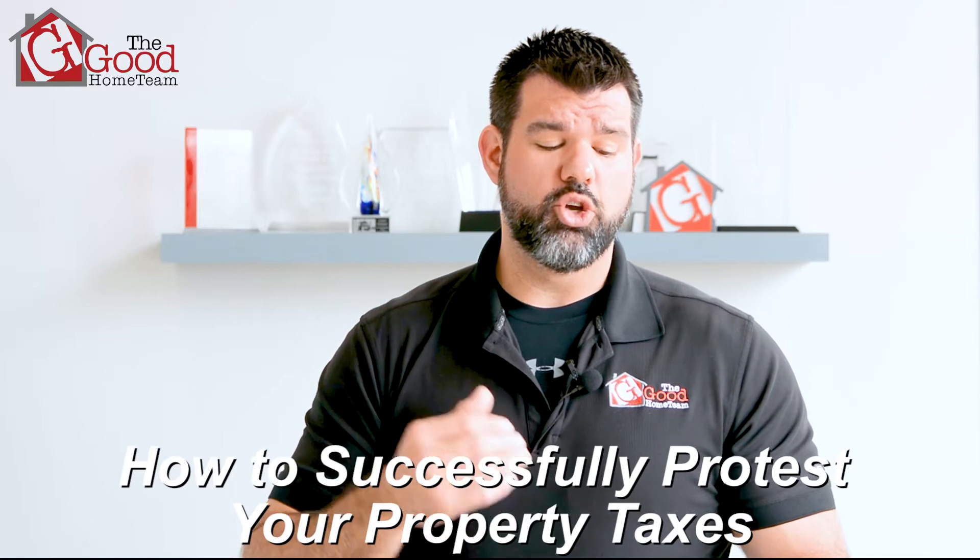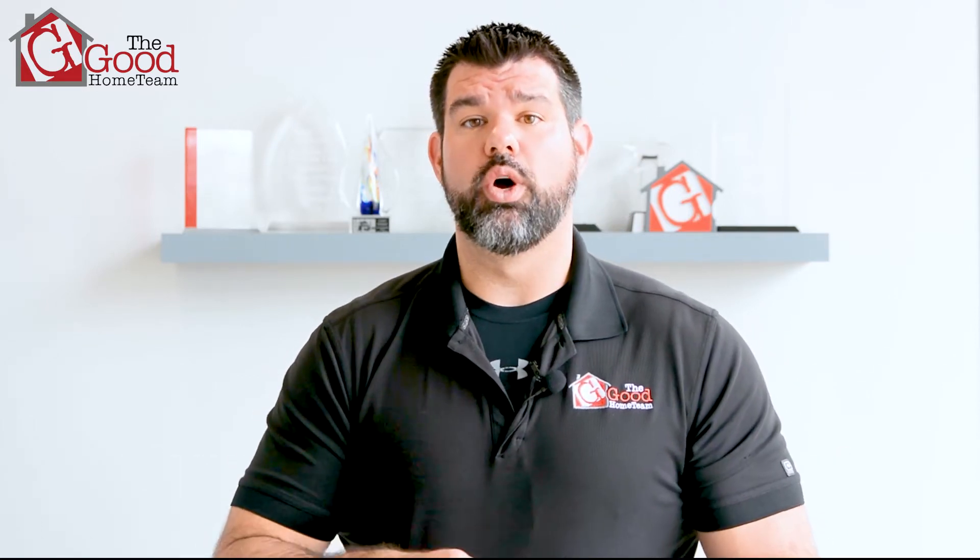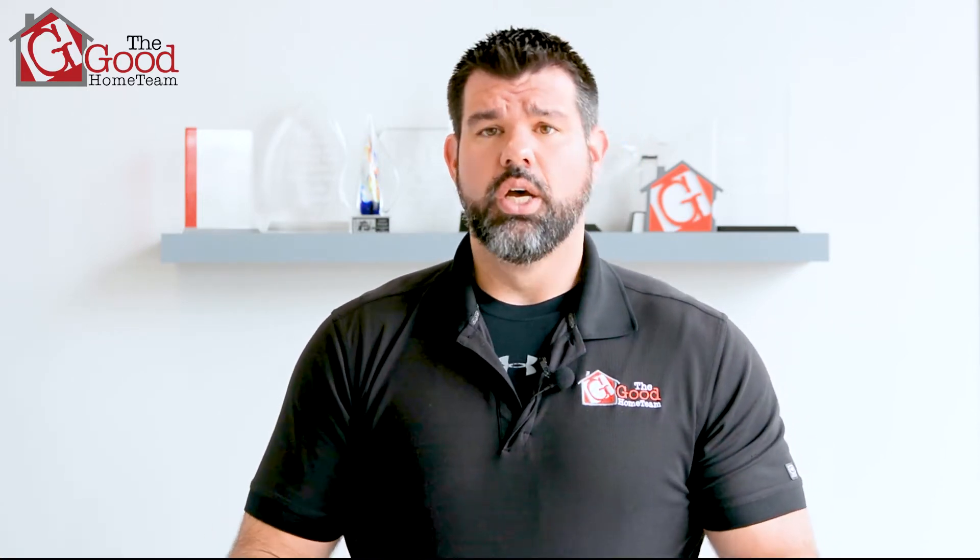So the first thing is you will receive in the mail an appraisal notice showing your new property tax value. If you feel that your value has increased by too much and it truly doesn't reflect your home's value, then connect with a real estate agent — here at the Good Home Team. We've got great software and tools to get you sold data in your neighborhood so you can compare it to your home.